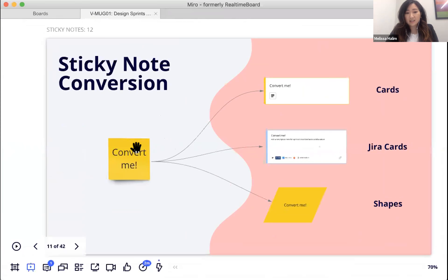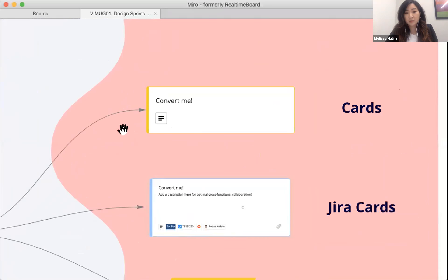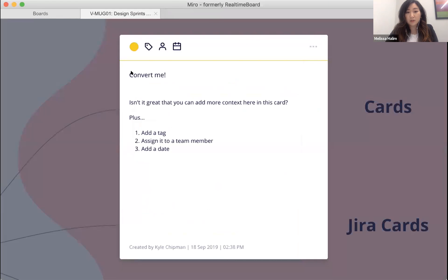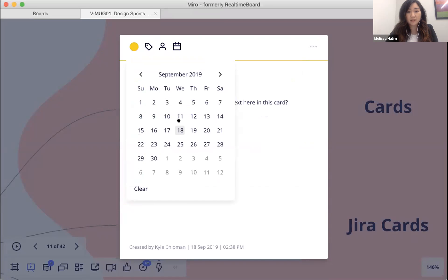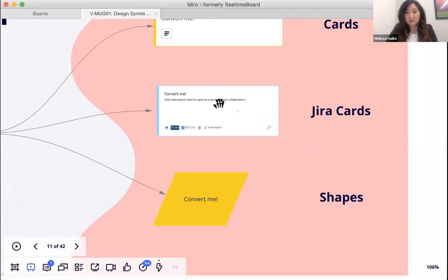The second feature Melissa highlights is converting digital sticky notes into different formats. One powerful option is converting them into cards, which allows adding a description, tagging or @mentioning someone, assigning an owner, and setting a deadline using calendar functionality.